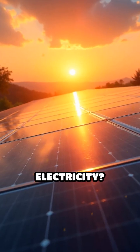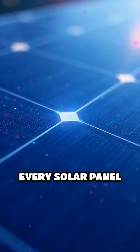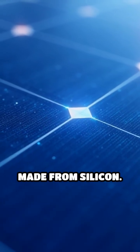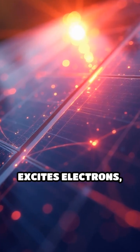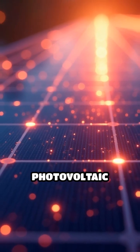Ever wondered how sunlight becomes electricity? Here's how solar panels make it happen. At the heart of every solar panel are photovoltaic PV cells, usually made from silicon. When sunlight hits these cells, it excites electrons, freeing them and creating an electric current — a process called the photovoltaic effect.